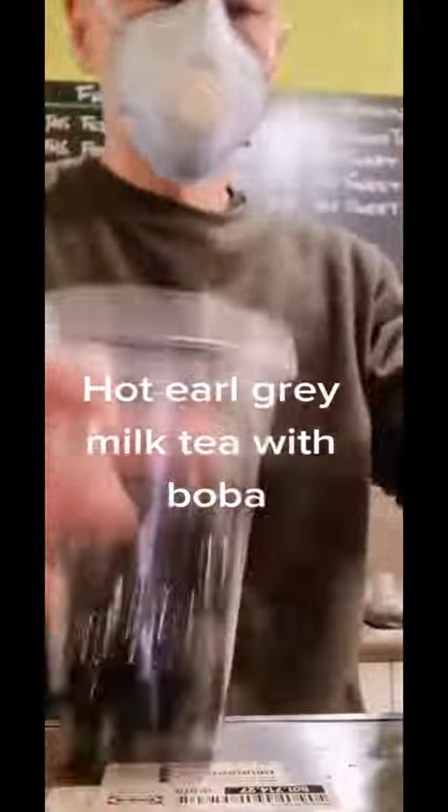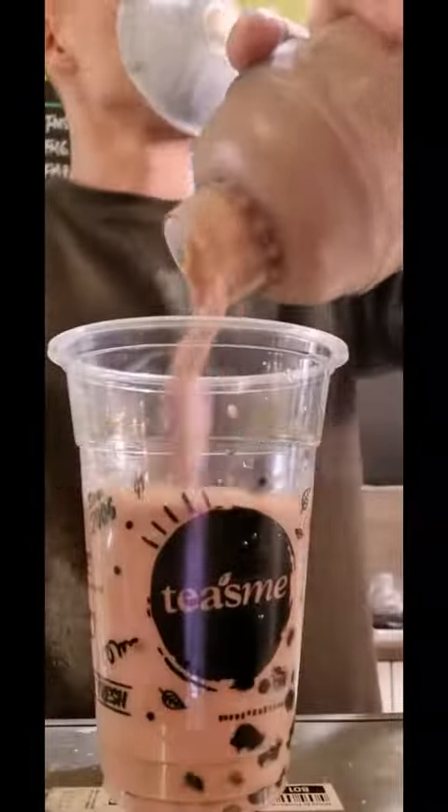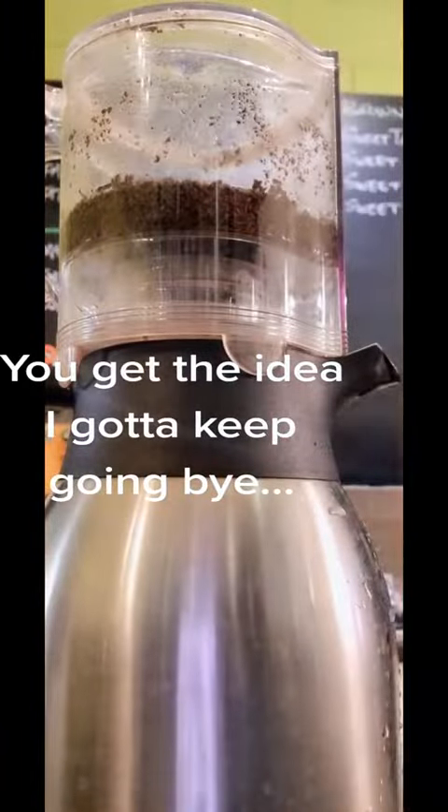Hot or cold Earl Grey milk tea with boba. Chocolate milk tea with pearls. You get the idea — I gotta keep going, bye.